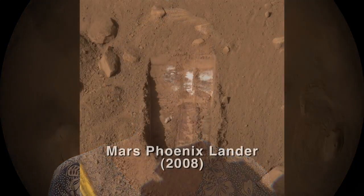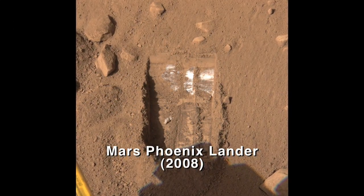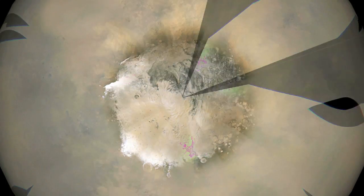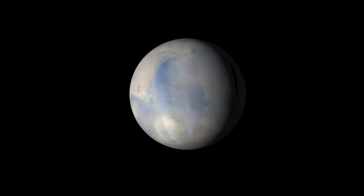I think one of the things that's really interesting about this is that it gives us a new window into the water story on Mars. The whole Mars program has been following the water. And this is our first insight into how water and climate have changed on Mars over the last 10 to 100,000 years. It gives us another piece of the puzzle to understand the climate history of Mars.